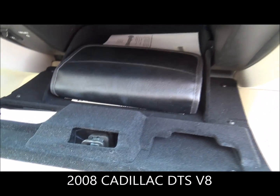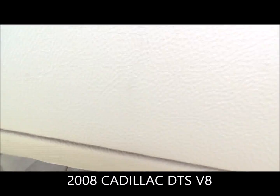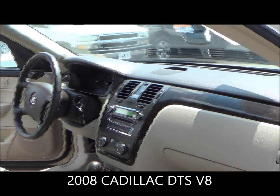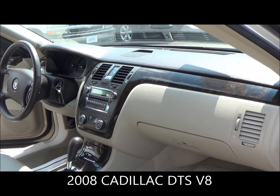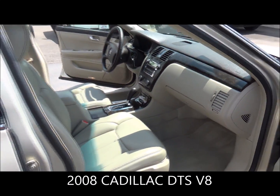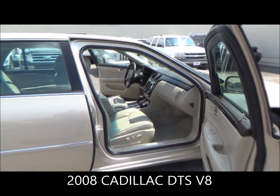Glove compartment with owner's manual. One last good view of the dash — very pretty. Alright, our Cadillac DTS — yes, yes, yes, yes!